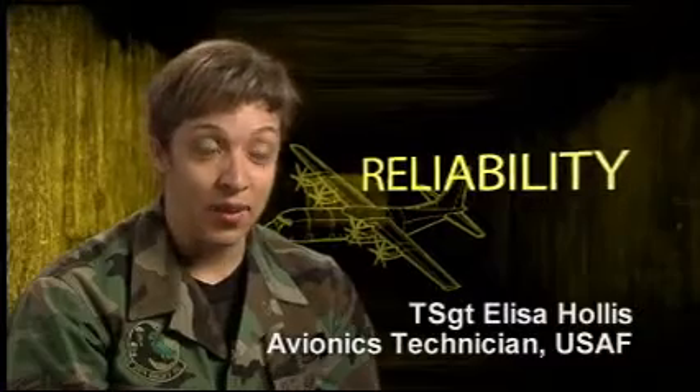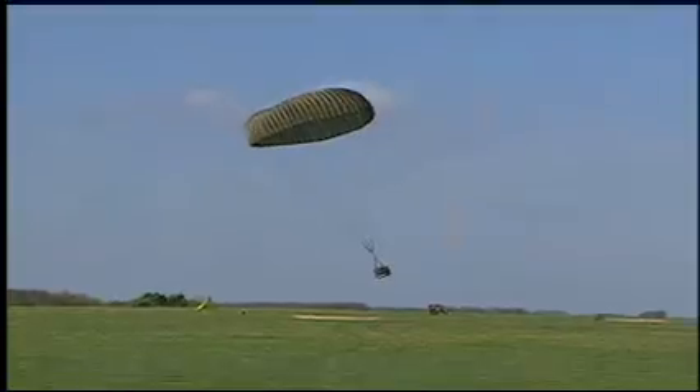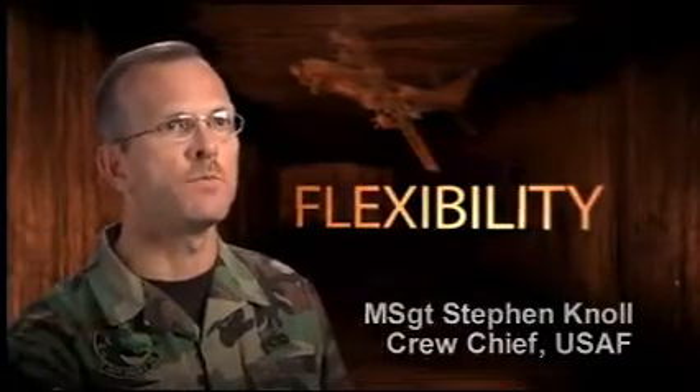It's wonderful. It's reliable. It's fast. We can put more troops on target. We can put more cargo on target. The flexibility of the C-130 is the best part about the aircraft.